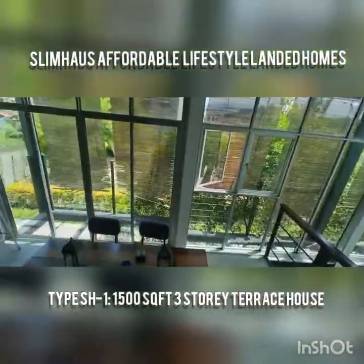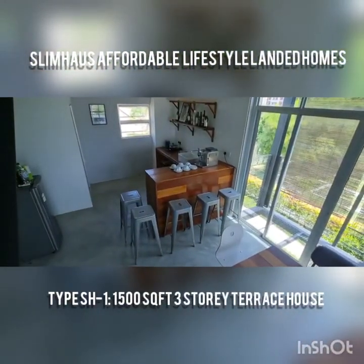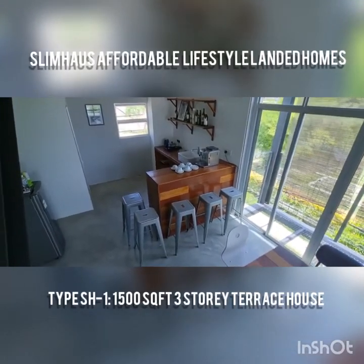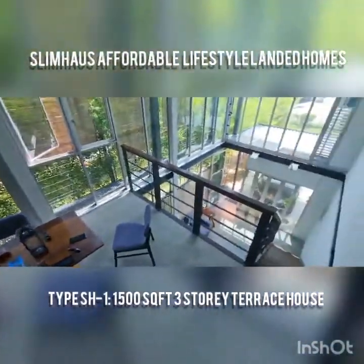This unit's price starts from RM395,000 — a subsidized price for those earning RM10,000 and below combined per month. Those who earn more than that pay RM50,000 extra on top of the base price of RM395,000, which is the subsidized price.